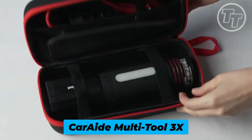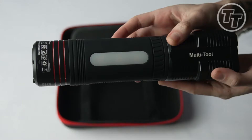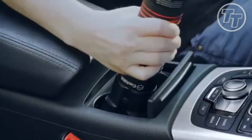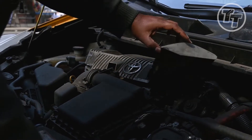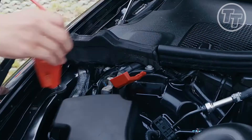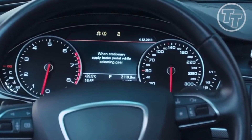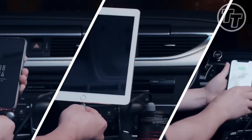Number 10: CarAid Multi-Tool 3X. Introducing the CarAid Multi-Tool 3X, the ultimate companion for car owners that turns ordinary driving into a preparedness adventure. Imagine cruising carefree until your car goes silent. Fear not, for CarAid wields a 1,000-amp peak current, a lifeline for your car, and a built-in battery to tend to your devices.